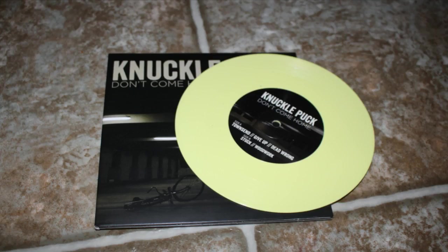One side has the stereo version, the other has the mono version. So I have two Knuckle Puck 7 inches. I have Don't Come Home on yellow vinyl — it has Townsend, Give Up, Dead Wrong, Stuck, and Woodwork. And I have Calendar Days and Indecisive on pink vinyl, which has Calendar Days and Indecisive.